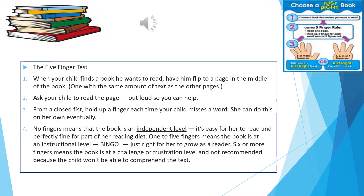When your child finds a book he wants to read, have him flip to a page in the middle of the book — preferably one with the same amount of text as the other pages. Ask your child to read the page out loud so you can help. From a closed fist, hold up a finger each time your child misses a word. She can do this on her own eventually.